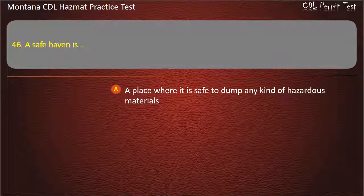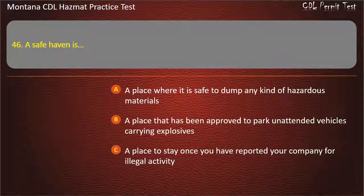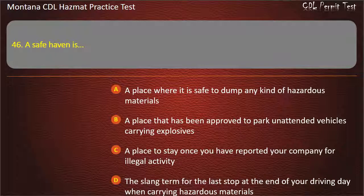Question 46. A safe haven is: a place where it is safe to dump any kind of hazardous materials; a place that has been approved to park unattended vehicles carrying explosives; a place to stay once you have reported your company for illegal activity; or the slang term for the last stop at the end of your driving day when carrying hazardous materials. Answer: A place that has been approved to park unattended vehicles carrying explosives.